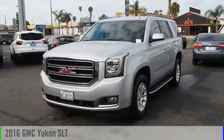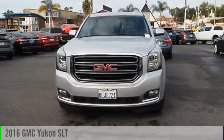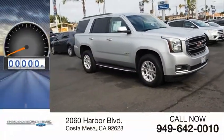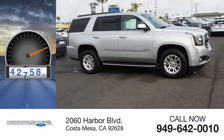We are pleased to show you the 2016 Yukon. This vehicle is powered by a two-wheel drive, 5.3-liter engine. This vehicle has less than 45,000 miles.